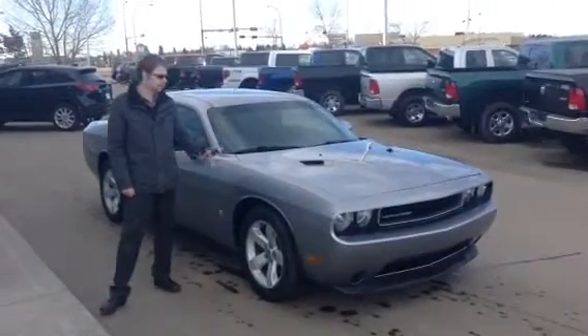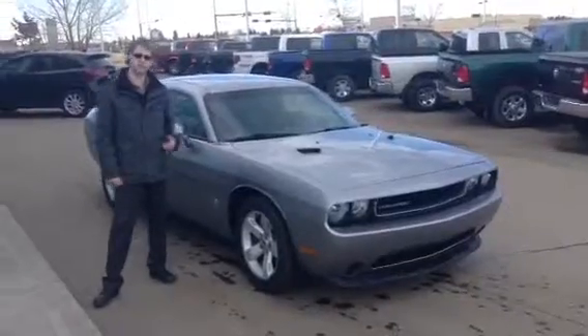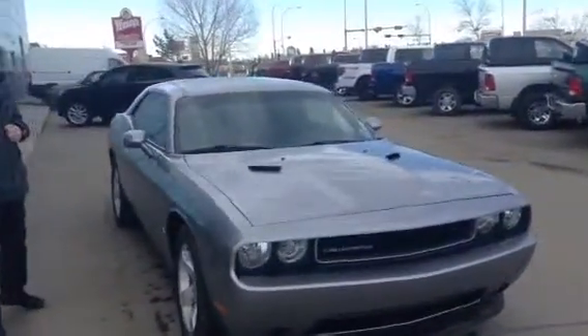Hey Bailey, it's Tristan with LA Mazda. I got your 2014 Challenger pulled up ready for you to come and take for a test drive. As you can see, this thing looks amazing.